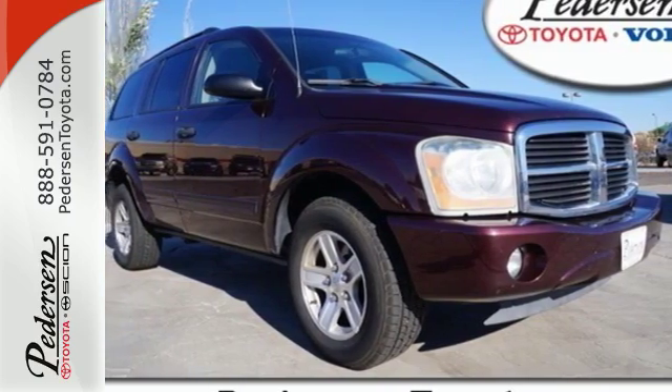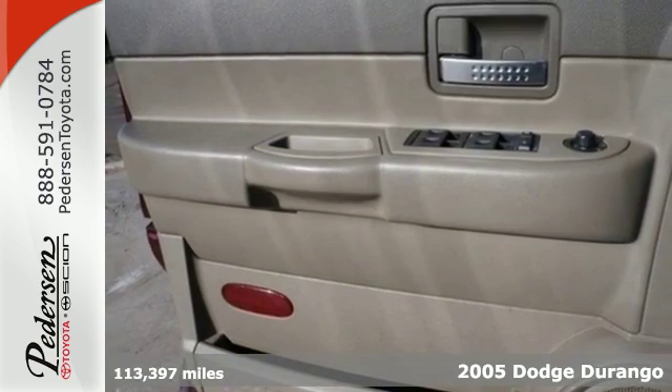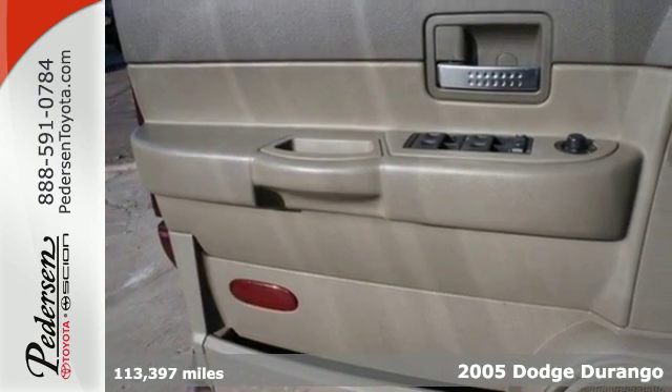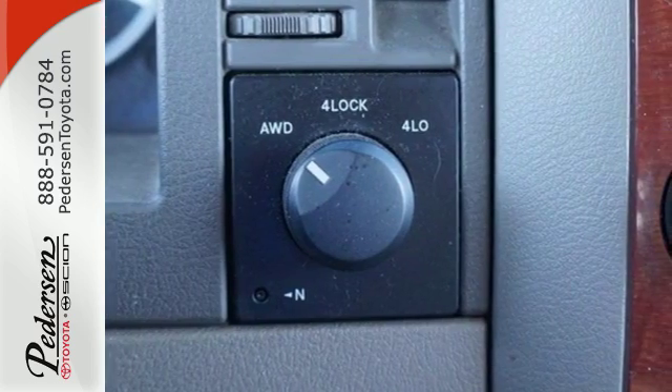It's a 2005 Dodge Durango. Standard amenities include intermittent wipers, power exterior mirrors, rear headrests, rear defogger, and an awesome CD audio system.